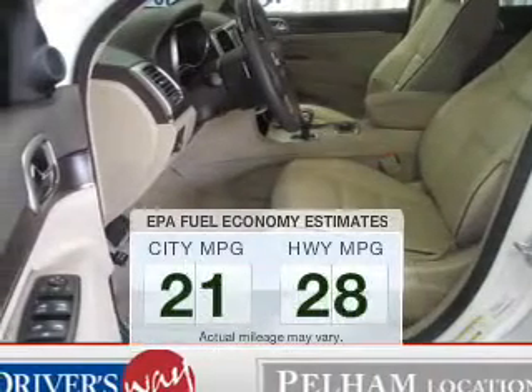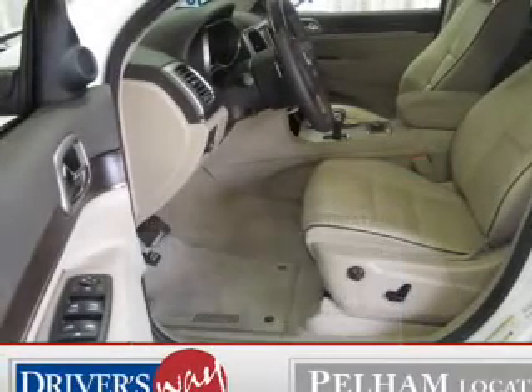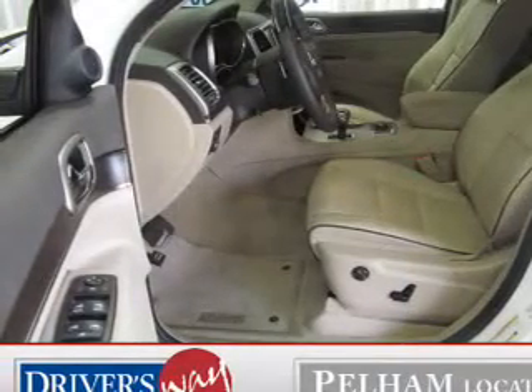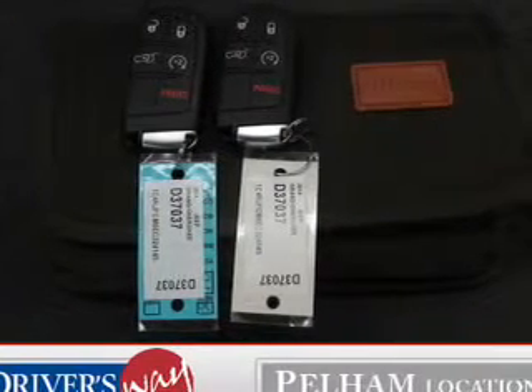Save your money. Make less trips to the gas station to fill up your gas tank when driving this fuel-efficient vehicle. The powertrain includes four-wheel drive with a solid six-cylinder engine connected to a smooth-shifting automatic transmission.